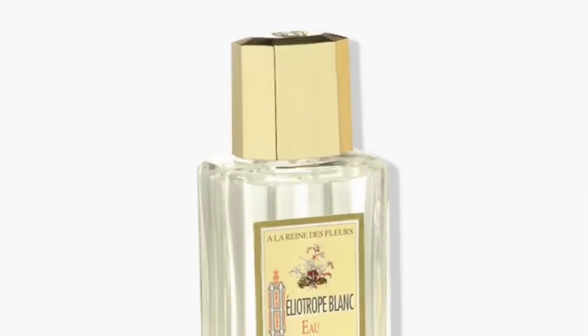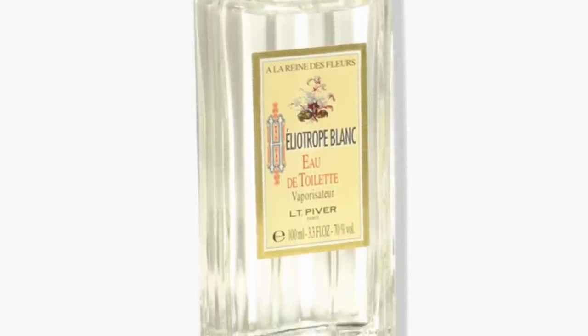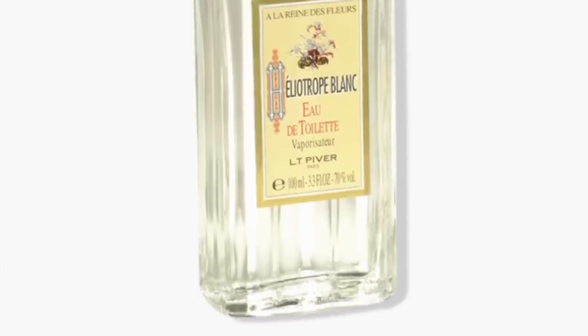Going to the House of LT Piver, a classic house that just recently rebranded. This is a cheapie I bought several years ago — around 15 to 20 euros in France — it's Heliotrope Blanc. The version in the States is a splash. To me, this is the ultimate in heliotrope. It's lots of heliotrope with almonds, vanilla, ylang-ylang, and jasmine. These notes work wonderfully together. It's a bit nutty, very powdery, a bit vanillic, ambery — definitely a powder bomb with heliotrope. Very inexpensive, wonderful fragrance — Heliotrope Blanc from LT Piver.